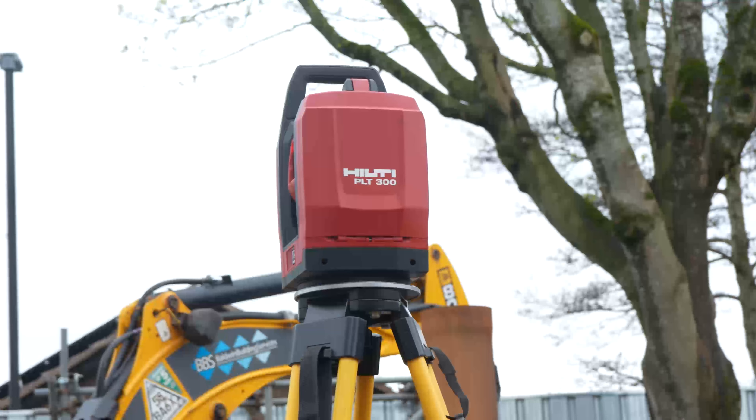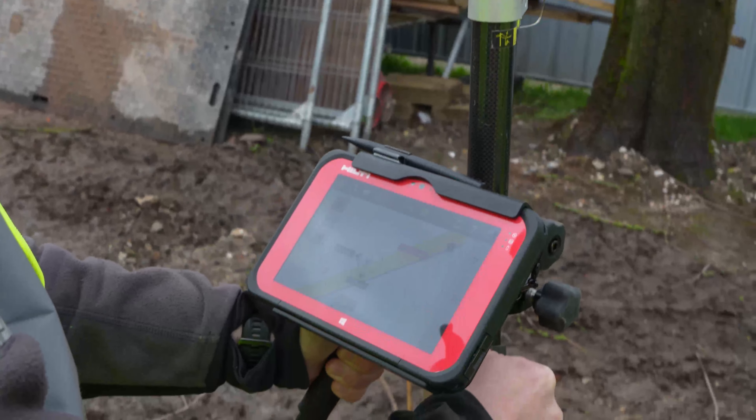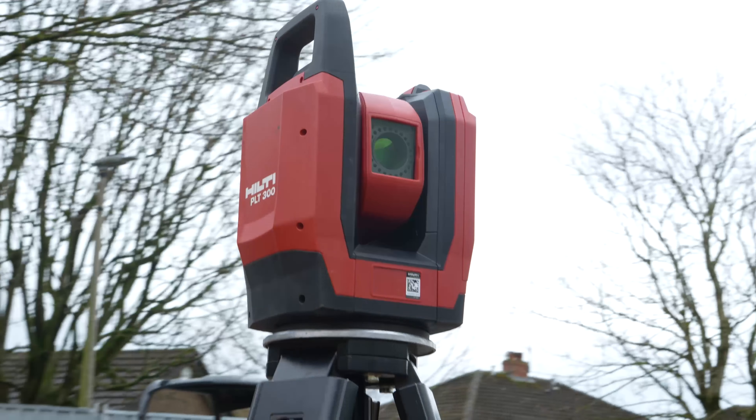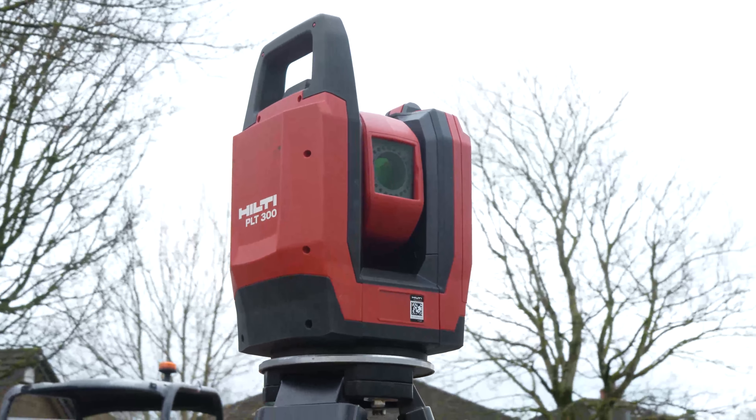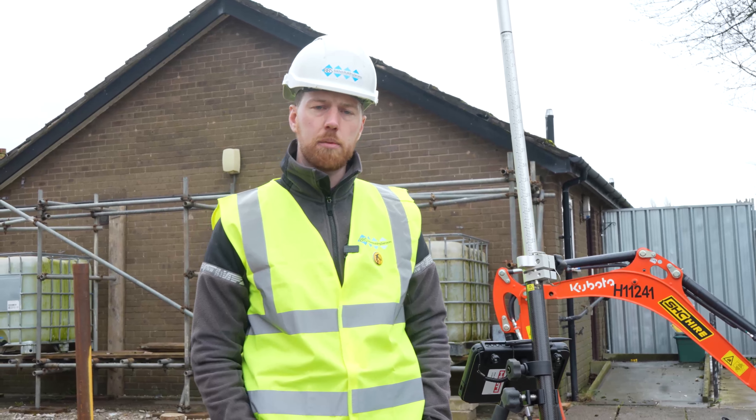We've found it's fantastic when we're cross-referencing and checking what we've already done, as well as setting out. On the site we're on today we're constructing a building using a SIPS panel, where the accuracy is incredibly important.